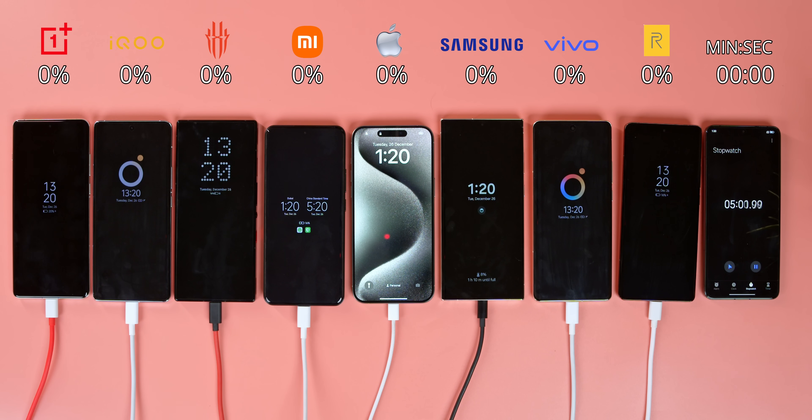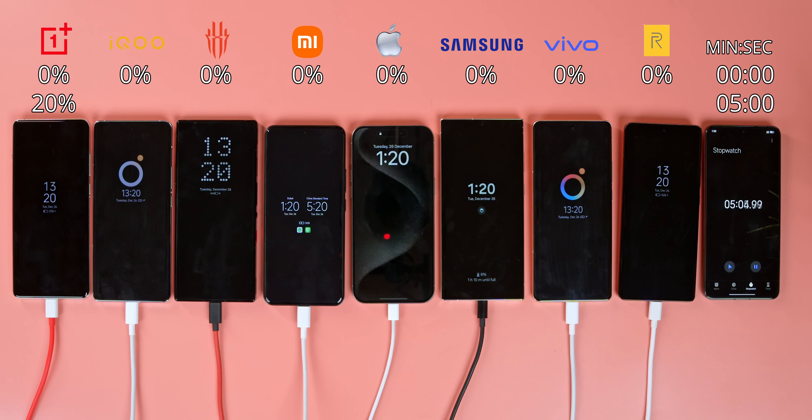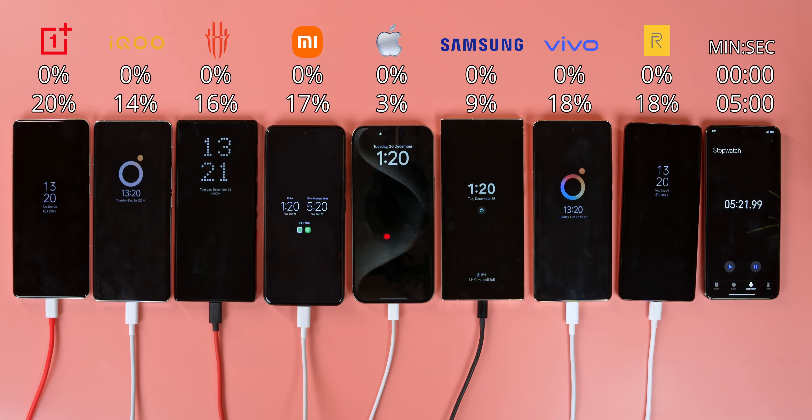Okay, now the phones are all at 5%. In the OnePlus 12 there are 5%. The battery is 20% in the iQoo 12 Pro. Samsung Galaxy S23 Ultra is 14%. Red Magic 9 Pro is 16%. Xiaomi 14 Pro is 17%. iPhone 15 Pro Max is 3%. Samsung Galaxy S23 Ultra is 9%. Vivo X100 Pro and Realme GT5 Pro — the phones are each at around 10%.